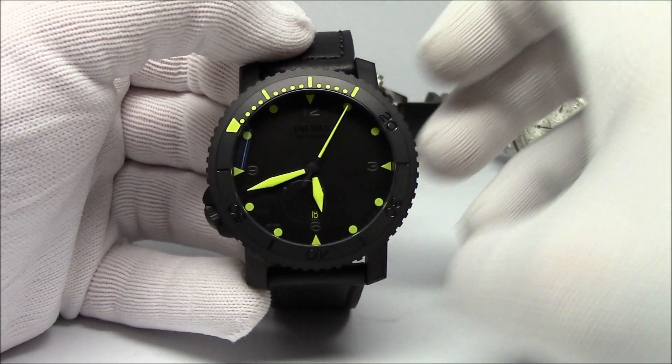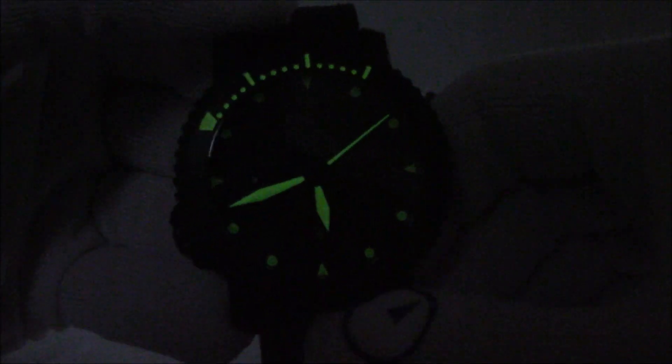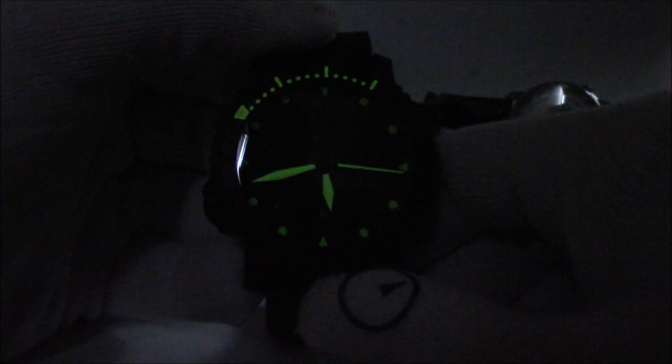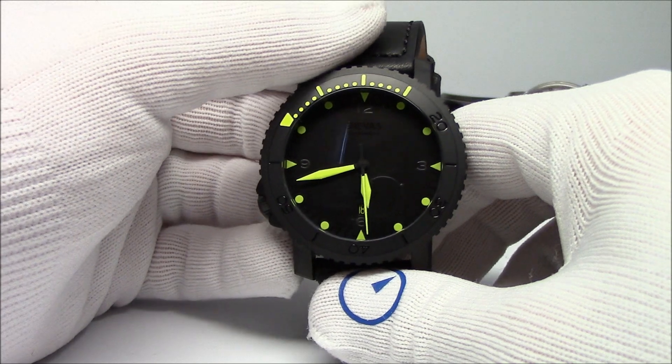I'll do a quick loom shot of the watch - you can see everything glows great. The bezel glows, the markers glow very well, and those hands are just wild. I own a Diavis Reaper, which was a 50-piece limited edition - this is the Shadow, very similar but just a little bit smaller. It's that yellow-on-black scheme, and it really pops in the daylight and in the nighttime.